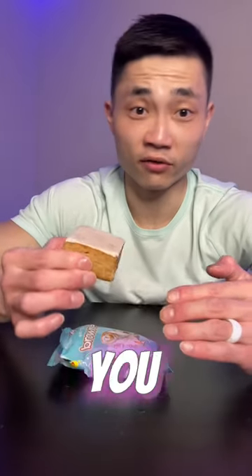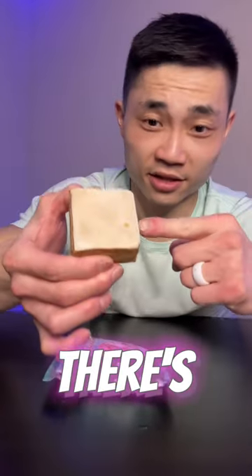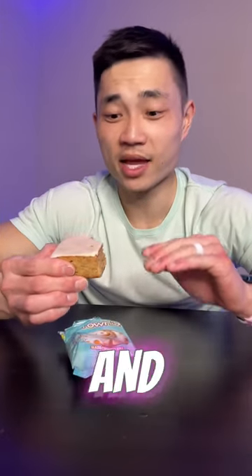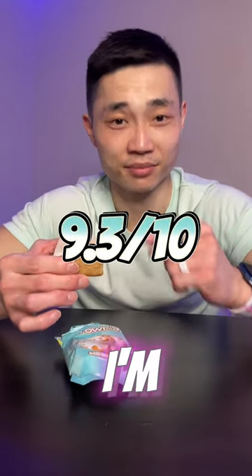It smells delicious, and they're not dry either, unlike some of the other protein brownies out there. And of course there's that glazed layer. You guys seriously have to try this out — the texture is just like a real brownie, and they really nailed the cinnamon roll flavor. This glaze just completes the flavor profile. I'm giving this a 9.3. You guys have to try this, I'm serious.